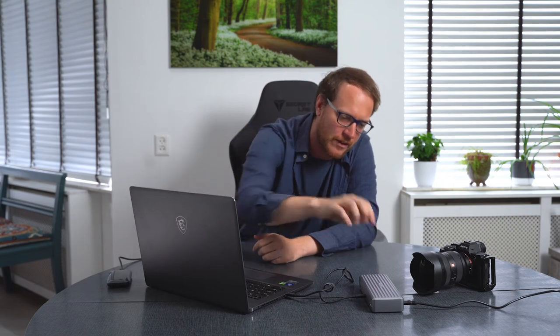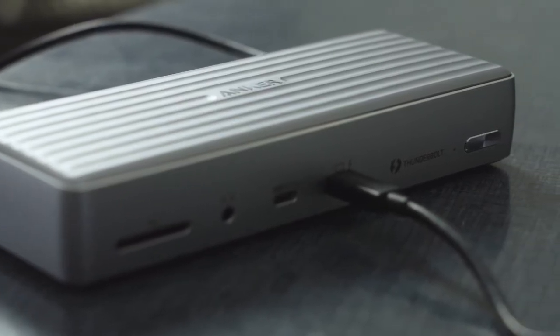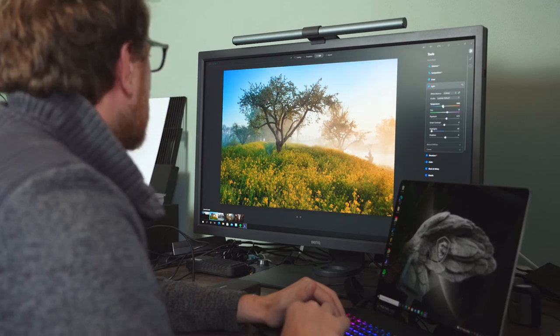I also have here the Thunderbolt hub, so I can connect just one cable from the laptop. And to this hub, I can connect all my devices. At home, I can connect my professional photography monitor, all my hard drives, my external hard drive — just with one cable.